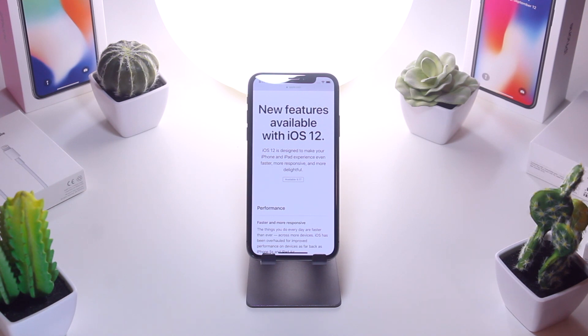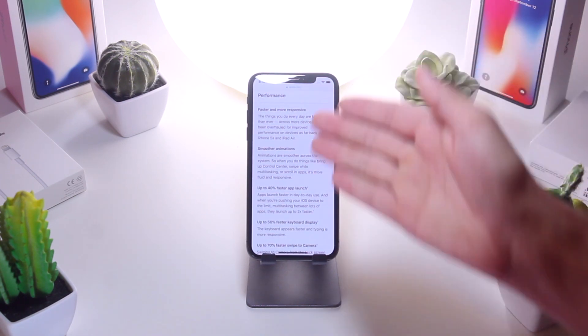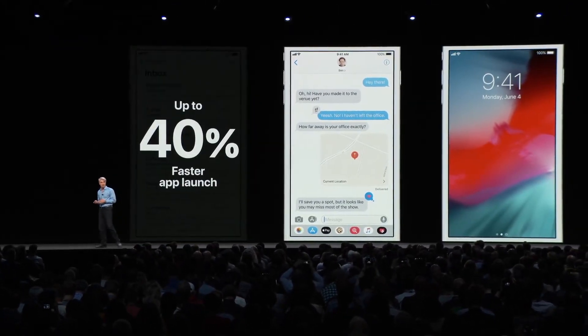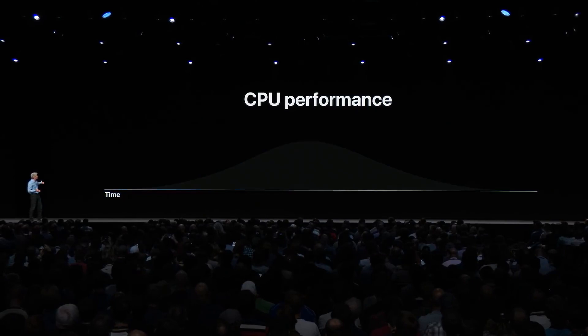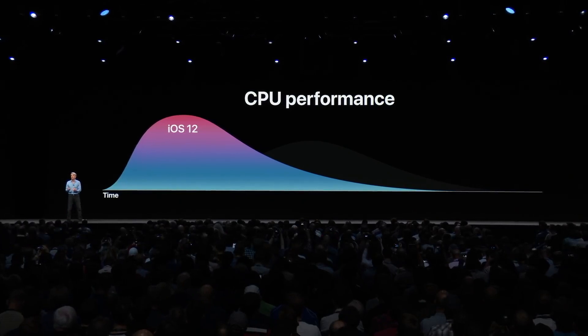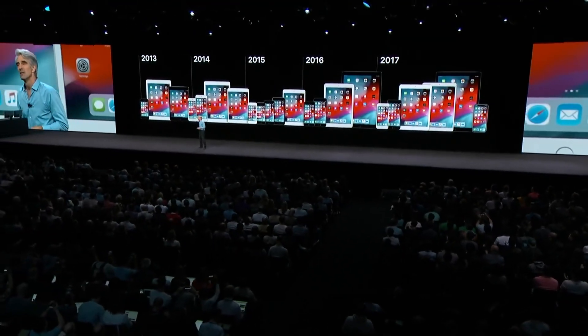A great resource to discover iOS 12 is Apple's main page discussing the major new features. First and foremost is performance — it's faster and more responsive with smoother animations. Apps launch up to 40% faster, the keyboard launches faster, and swiping to the camera from the lock screen opens 70% faster. If you're not intending to jailbreak, I'd highly advise upgrading to iOS 12 almost immediately, especially with older devices like the iPhone 5s and iPhone 6 seeing a major performance increase.